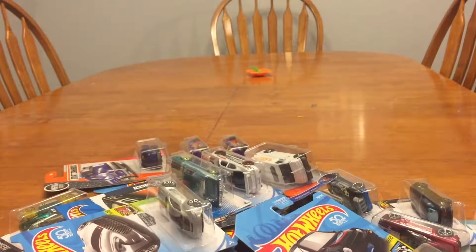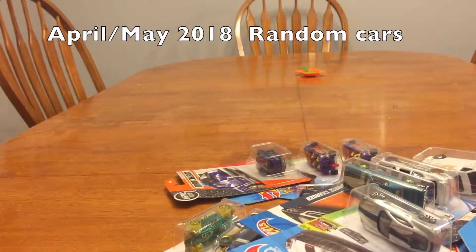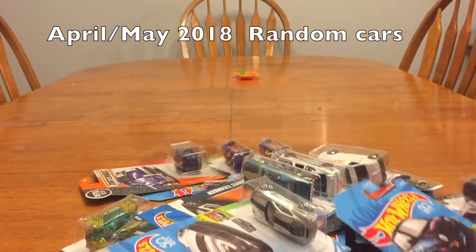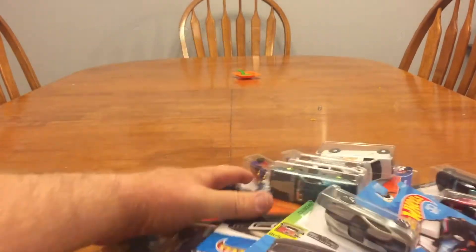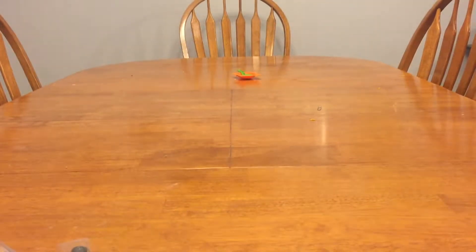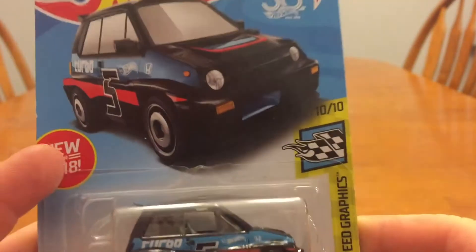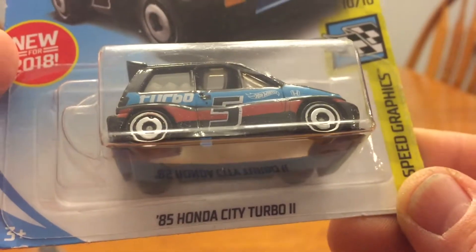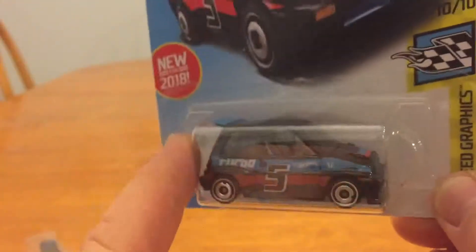Welcome back to Ronnie's Games. There are some cars I've actually had for a little while — probably almost two months on some of them. I'll tell you where I got them if I remember. These are just cars I picked up because I liked them. I picked up this '85 Honda City Turbo 2.